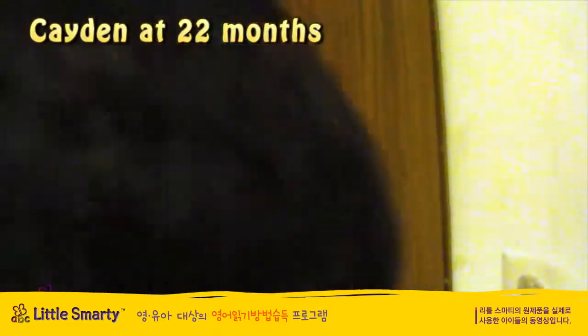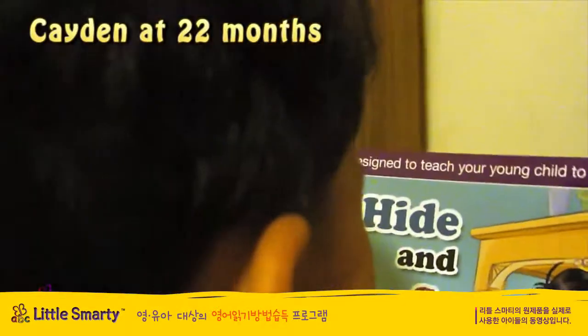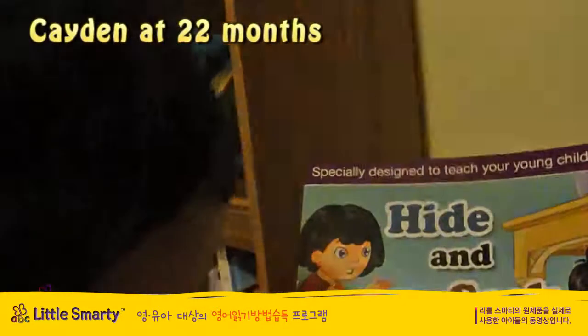Do you want to read another book? Do you want to read this book? Hide and Seek. Good job. This is Real Kids, Kaden. Real Kids.